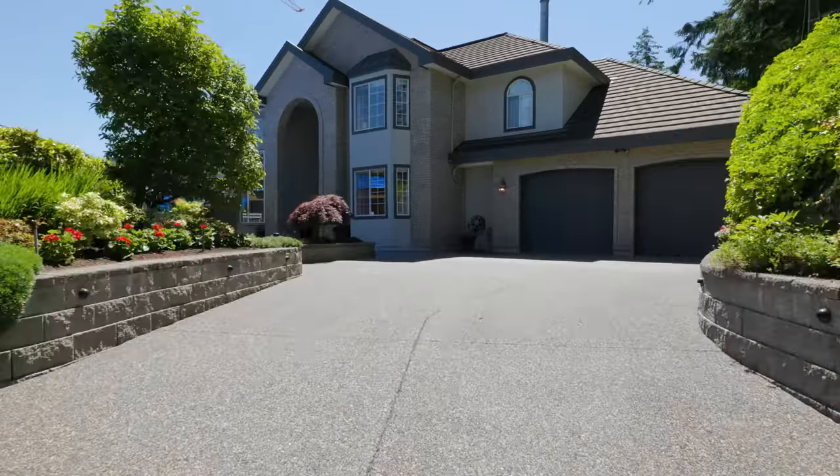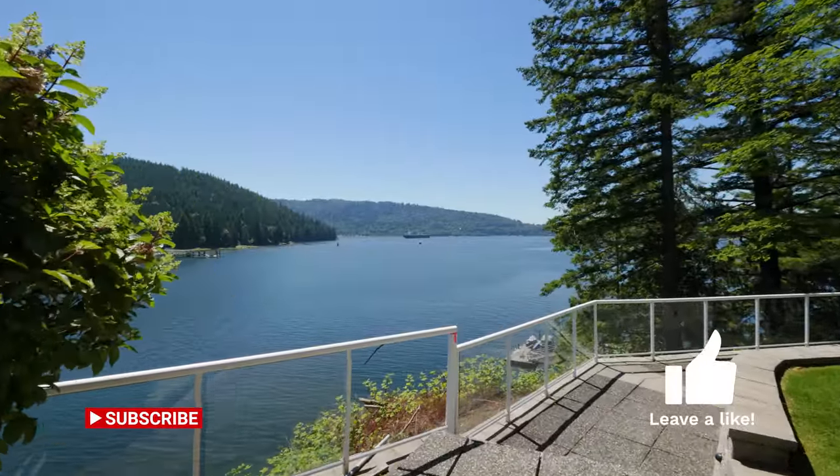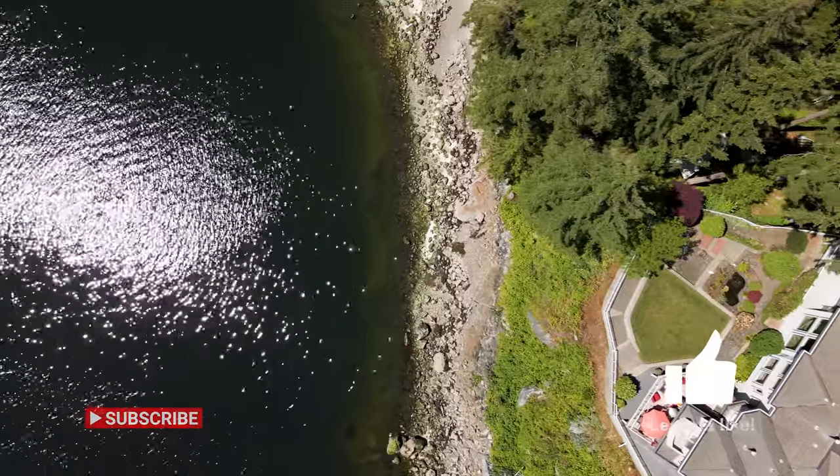This magnificent 4-bedroom and 5-bathroom custom-built home is situated on a 1,700-square-foot view lot featuring 180 feet of waterfront.